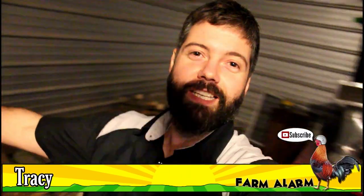Good morning, how are you guys today? Thanks for tuning in. My name is Tracy with Farm Alarm. The sun isn't even up yet — look how dark it is outside.